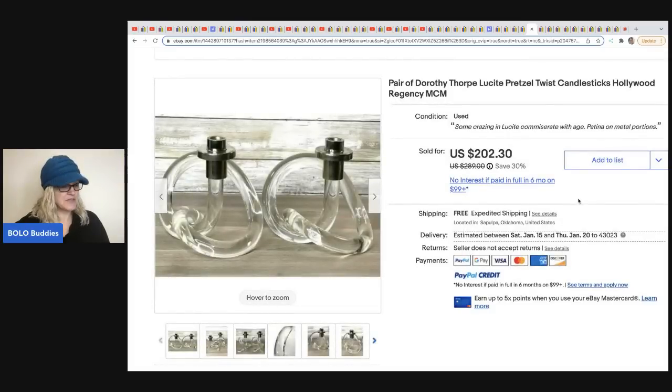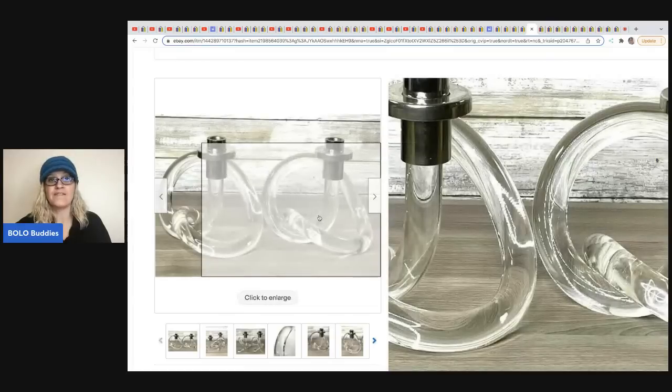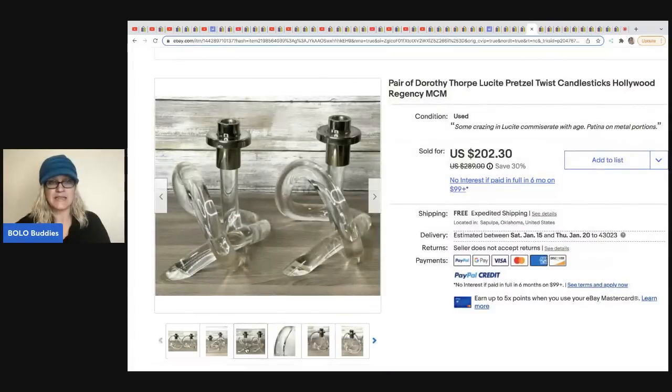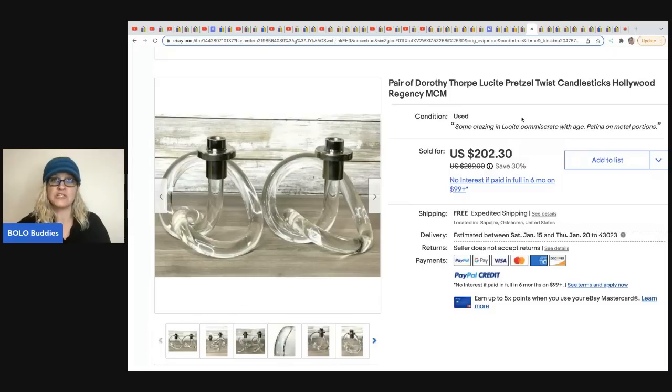The next item comes from Reselling with Honey. This is a pair of Dorothy Thorpe Lucite pretzel twist candlesticks — fantastic, I can see why these are a bolo. She got these at an estate sale for $25 and they sold for $202.30 with free shipping.